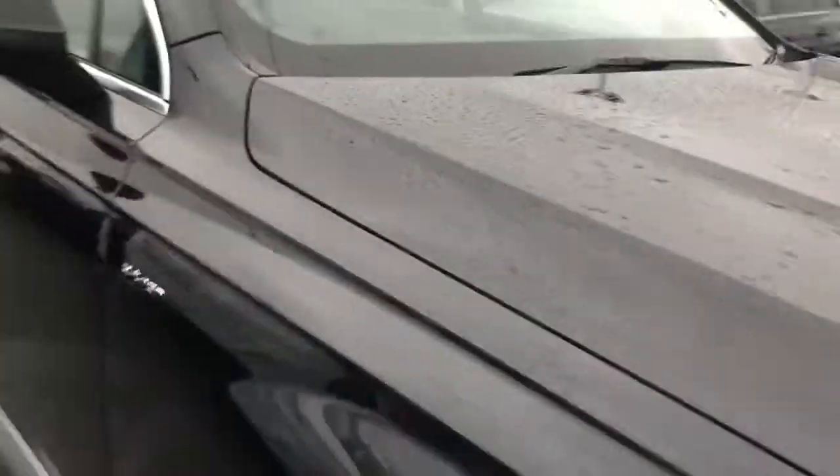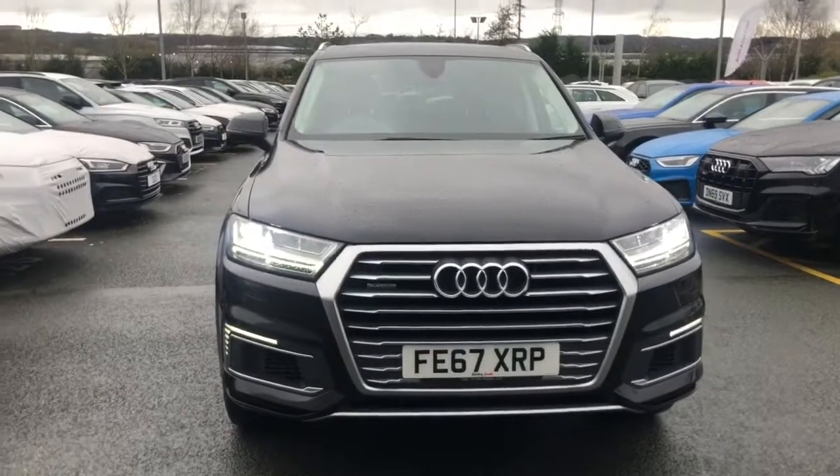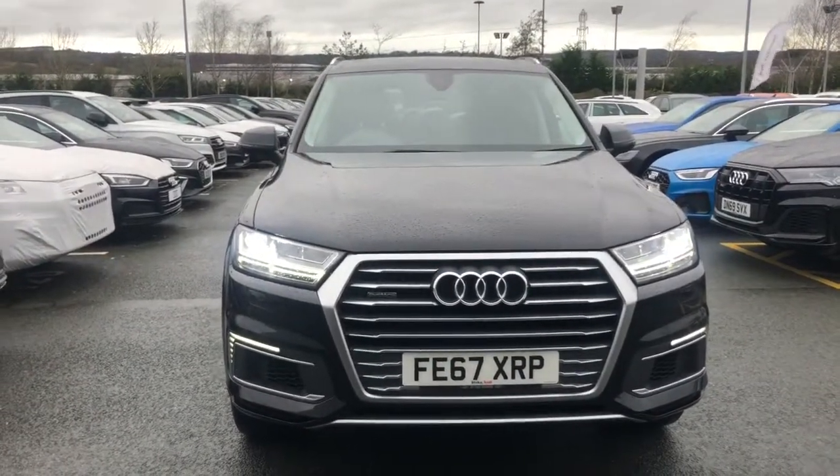For any more information on this approved used Audi vehicle, please give us a call here at Stoke Audi on 01782 488 205. Thank you for watching.